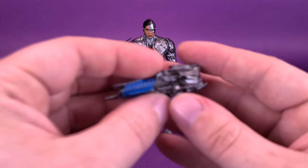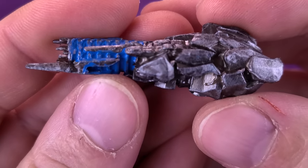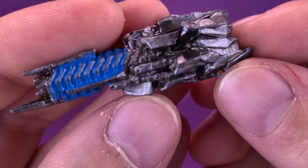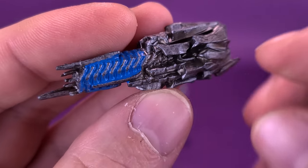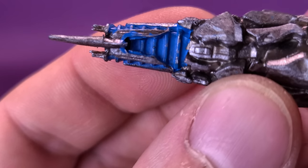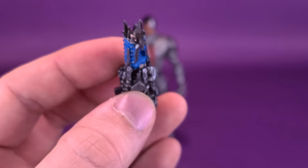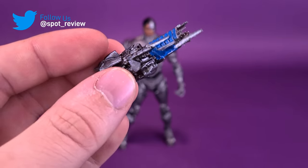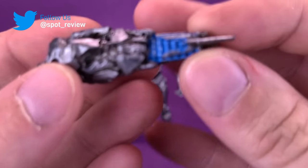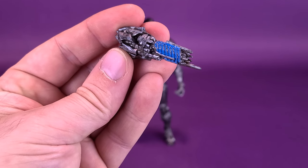Cyborg also comes with his arm cannon. Before we attach it to his arm, I want to quickly show you what it looks like up close. It's nicely sculpted, and I do like and appreciate the fact that they dry brushed the silver, so there are some darker, recessed areas on the cannon itself. There are a few little places where you can see the blue has bled onto the silver around it — you could say it's a glowing, pulsating blue. Since it would be enveloping some of the silver, it's not necessarily too big of a problem, especially from a distance.